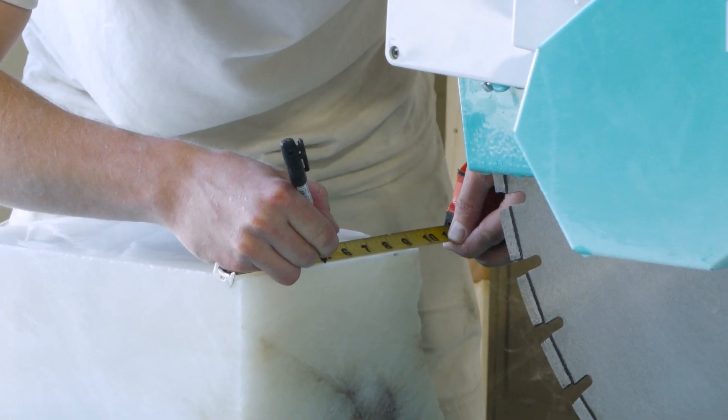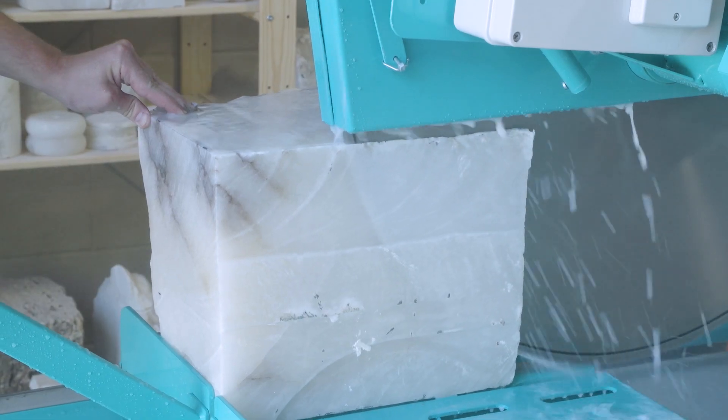Some of the most intricate parts of the process are shaping and working the stone to create the feet for the credenza.